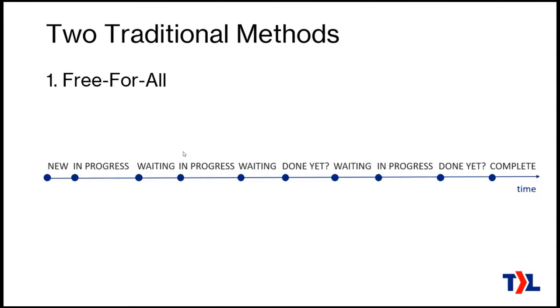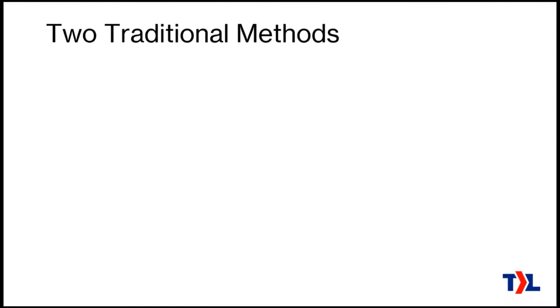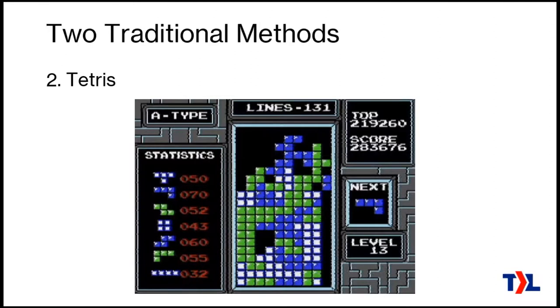The other main method MSPs use is what I call the Tetris method. You know the game Tetris — blocks come down from the top and you arrange them very carefully so they fit around all the other blocks, a complete line removes the line, and when things go bad, it tends to go bad very quickly. This corresponds to using calendars to schedule out all the work.